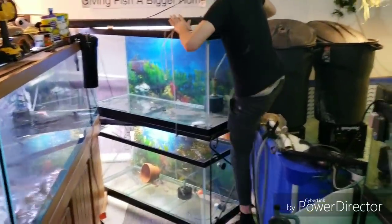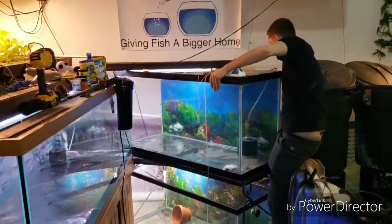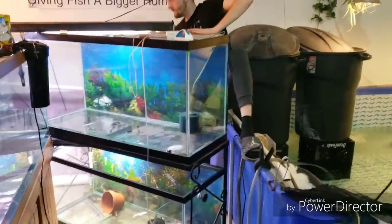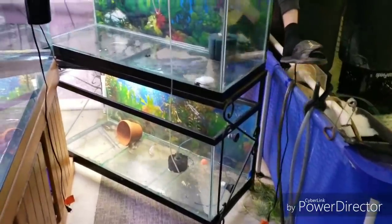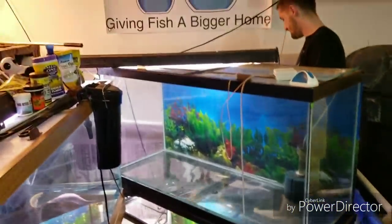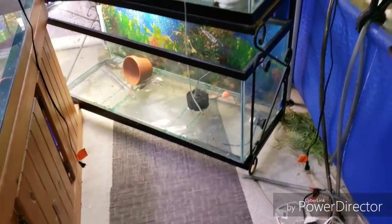We're trying to get the 75-gallon and 90-gallon out from there. We lowered the water to an inch each side, but it's just giving us problems. It's hitting the pool here, it's hitting the 180 there, and it's hitting the pipe behind there. So all this is to change the 75 on the bottom to another one.